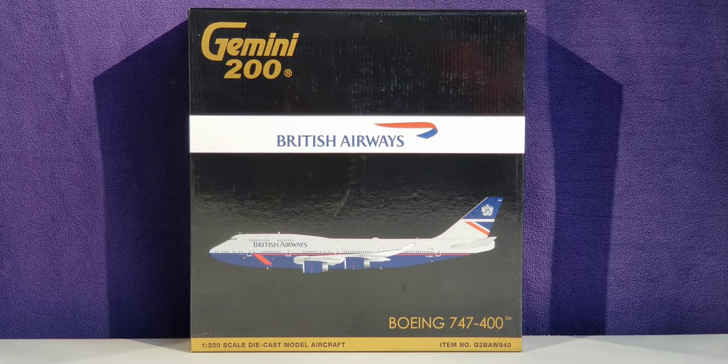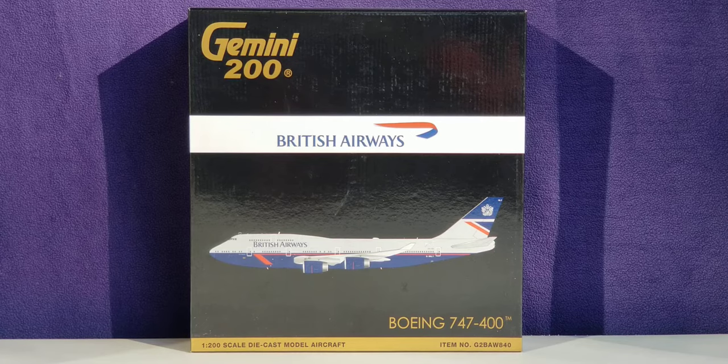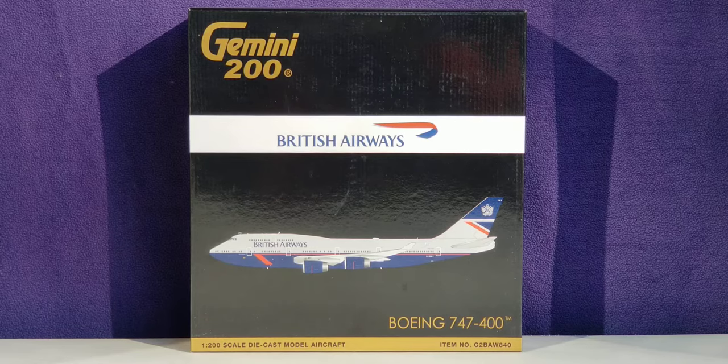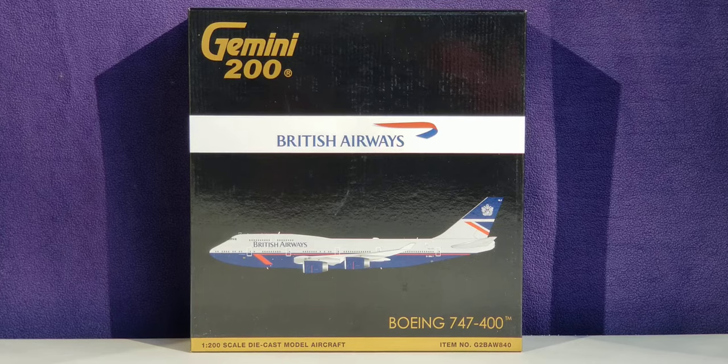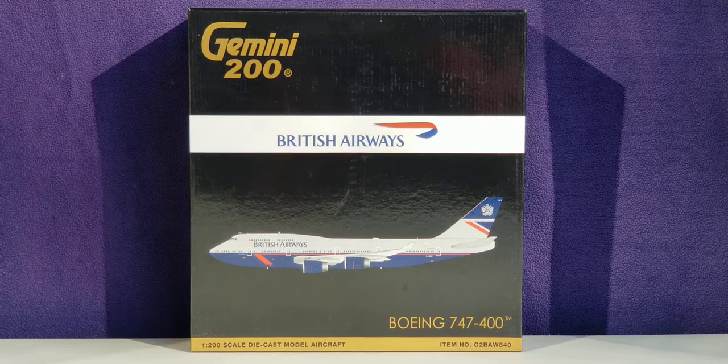The headquarters of British Airways is located in the Waterside building in the Harman's Worth section of London, England — a village located in the borough of Hillingdon, northwest of Heathrow Airport. The airline's main base of operations is at London Heathrow Airport, approximately 14 miles west of Central London, and it also has a major presence at Gatwick Airport, approximately 30 miles south of Central London in the suburb of Crawley, England.